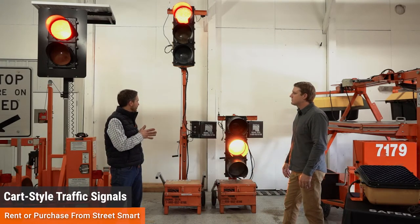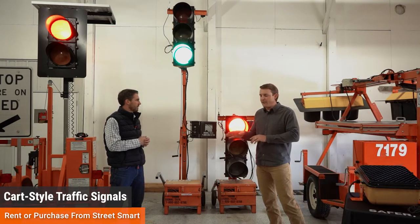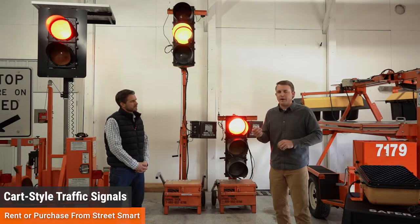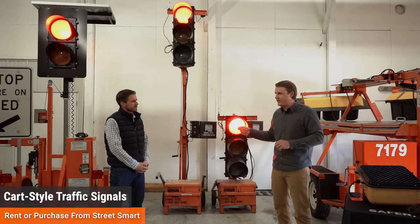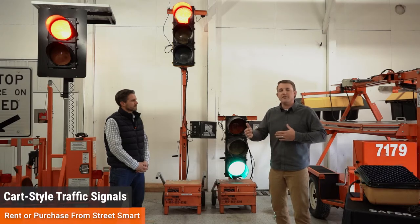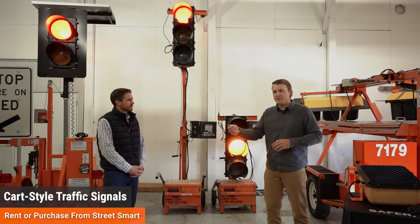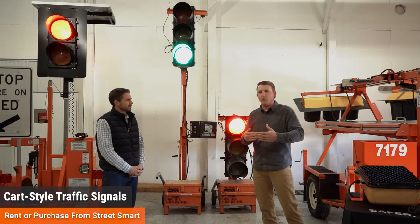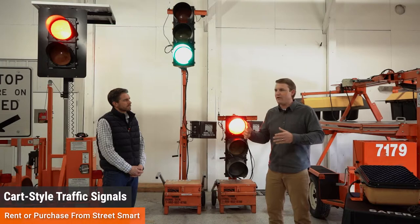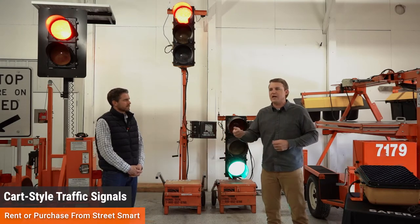You can sync up a wireless controller with the cart-style signals. You can hook up a wireless manual remote to control the signals from up to a thousand feet away. We've used that in a couple of different scenarios — one being a city dump site where the person in the control booth wants to control trucks coming in and out as they weigh in and out. We've also had them in parking ramps shooting one lane coming in and out. The signals can be controlled manually or automatically in those situations.